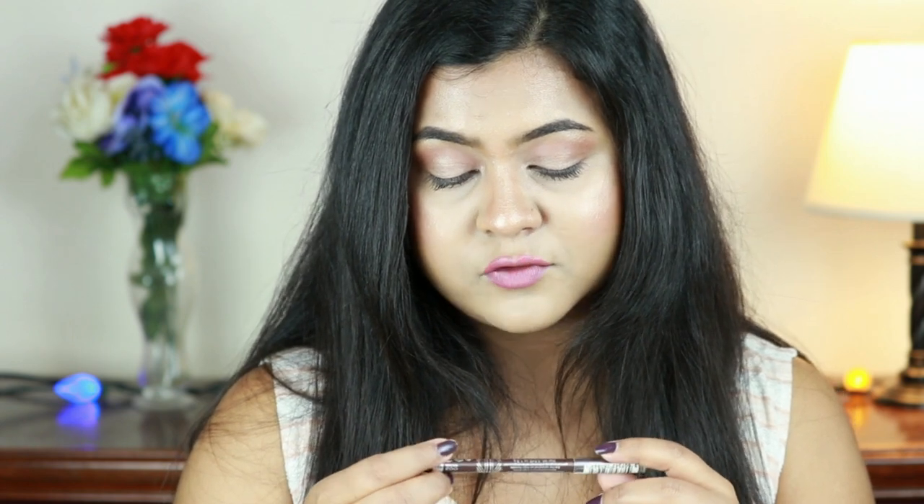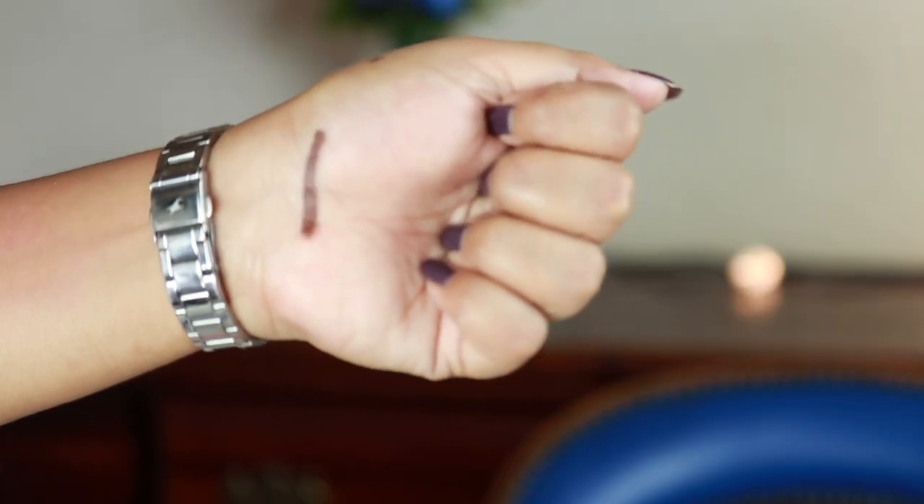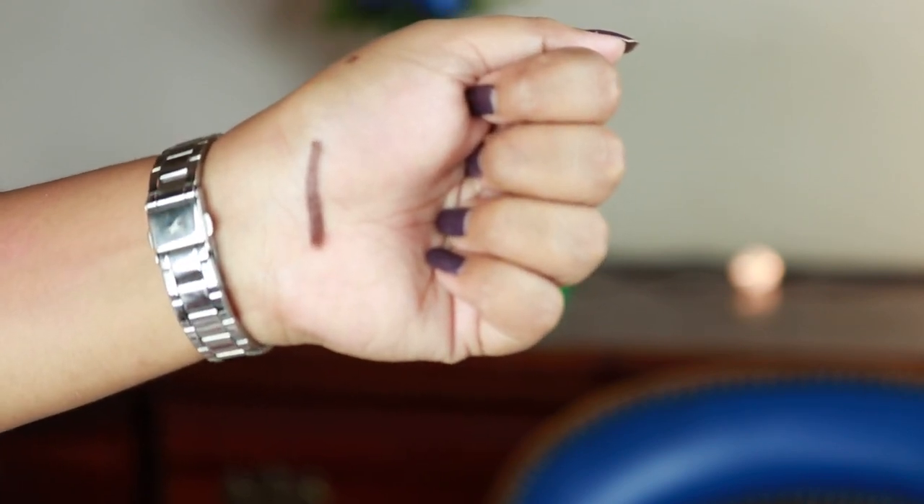Next I have the Limel London Candle Eyes Waterproof Kajal in shade 003 Brown. I love the formula — it glides smoothly on my waterline and stays all day long. It is smudge-proof and waterproof. I love the color — it is the perfect warm brown eyeliner, and it actually looks brown, which is rare!